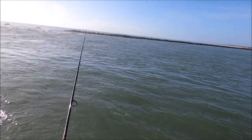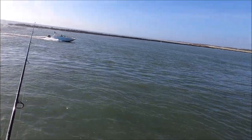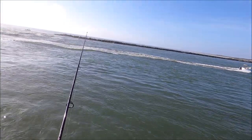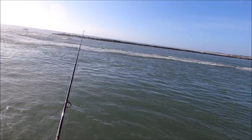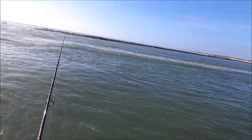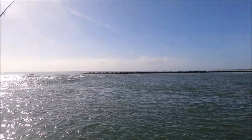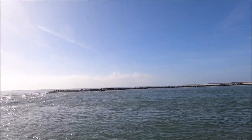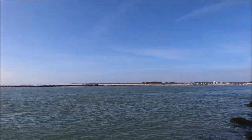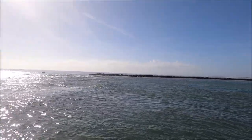All the bigger tog bites I've gotten have been in the last 20 minutes, right at the very last of the outgoing tide. The very bottom of the outgoing tide has been the ticket today. Alright, I'm getting out of here. Tog fishing was pretty good — the very bottom of the outgoing tide was the key today. Pretty good bites, a lot of other people out here too. Overall a pretty good day. See you next time!